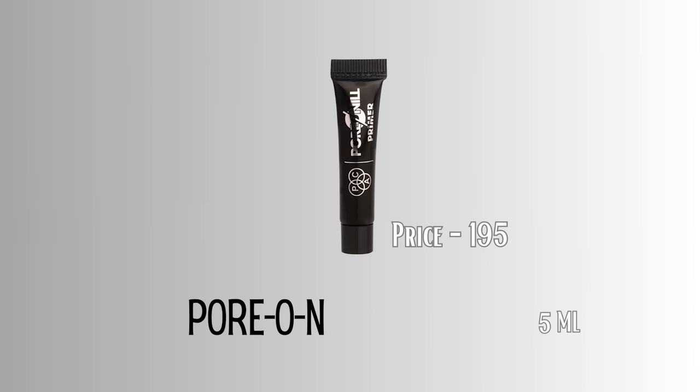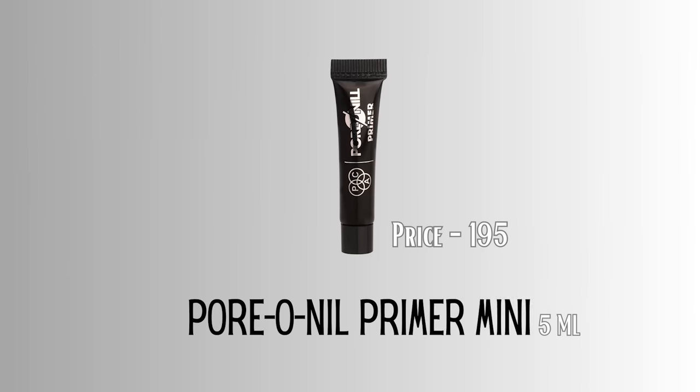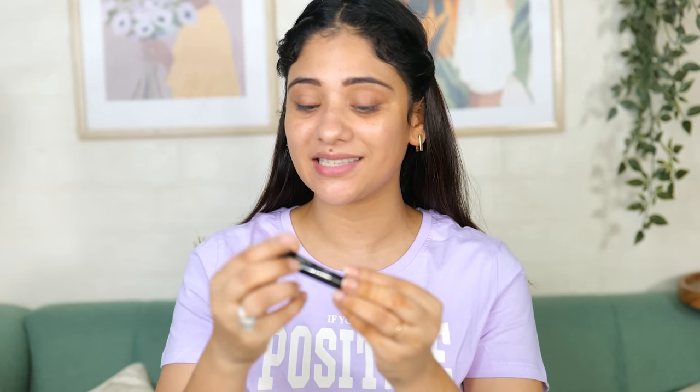Next we have the PAC Pore Fill-In Primer mini at 195 rupees. This is a pore fill-in primer, silicone-based. Look at the tiny size. I applied a precise amount and look at the shine I got from it. When I received products in these sizes I know it's a very small size but still when I travel or go on vacation I pack these sizes because they don't bulk up. It gives a very smooth canvas, really nice and hydrating - I feel dryness but it makes a very smooth base after application.